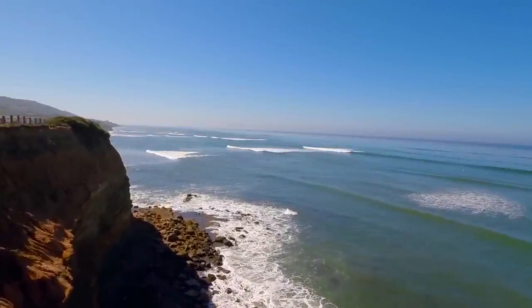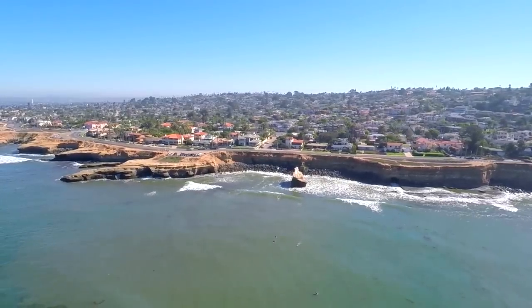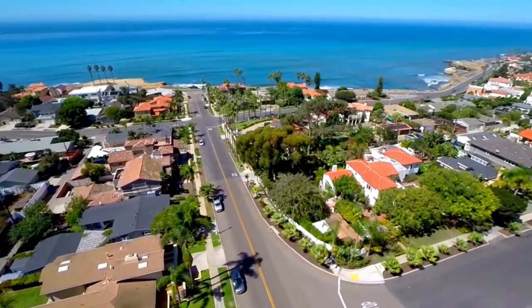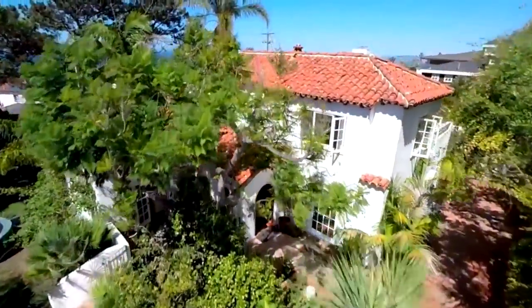Located in the beautiful, picturesque, residential area of Sunset Cliffs sits a luxurious 1927 Spanish eclectic style home, 1004 Devonshire Drive.